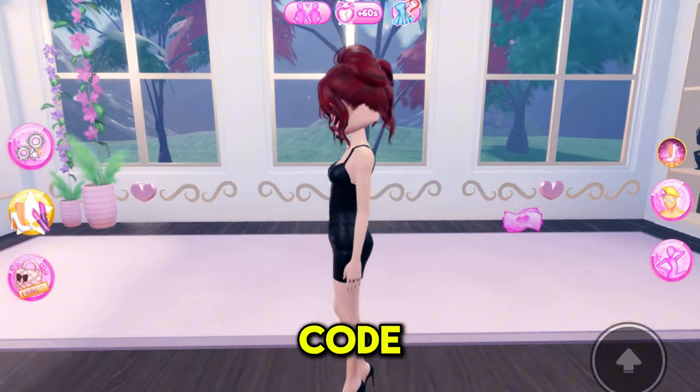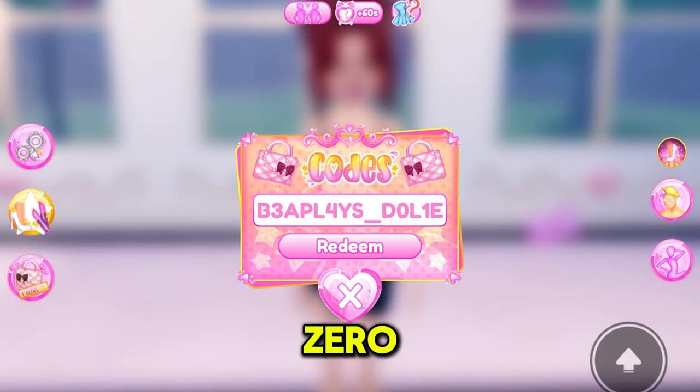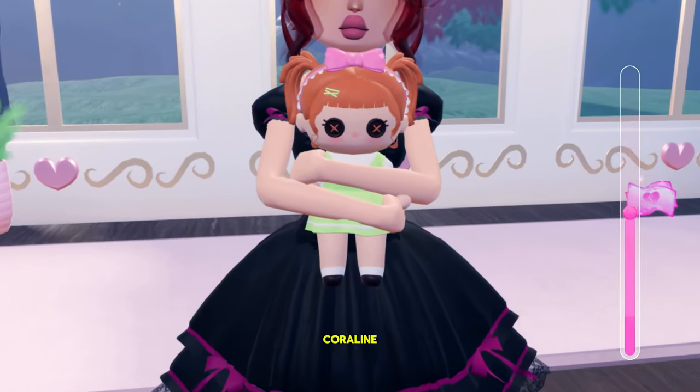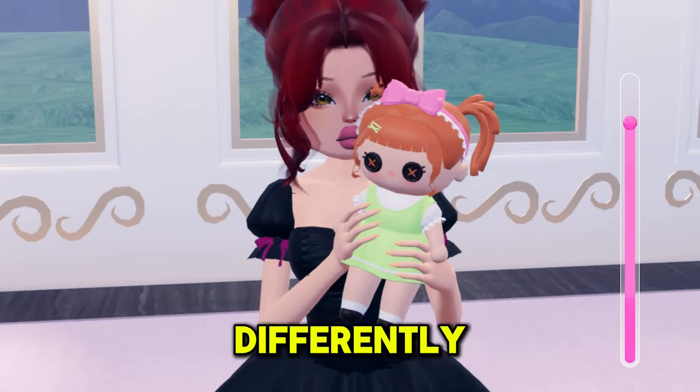The last code for this update is B's code. Remember when you're typing it, make sure your O is a zero. This doll is literally so adorable — it reminds me of Coraline. There are also other toggles for holding the doll differently.